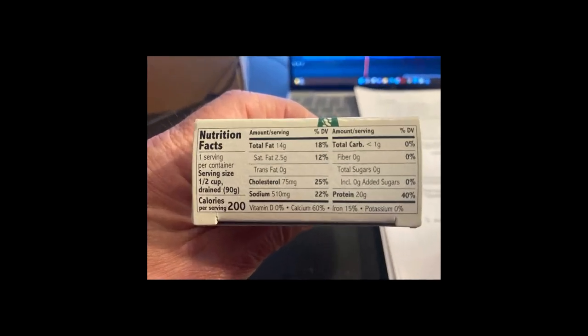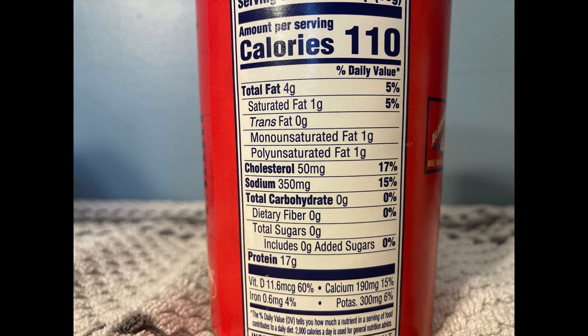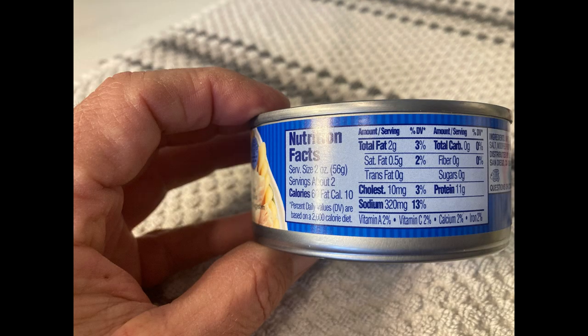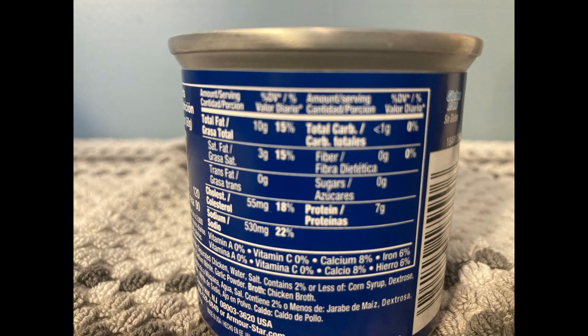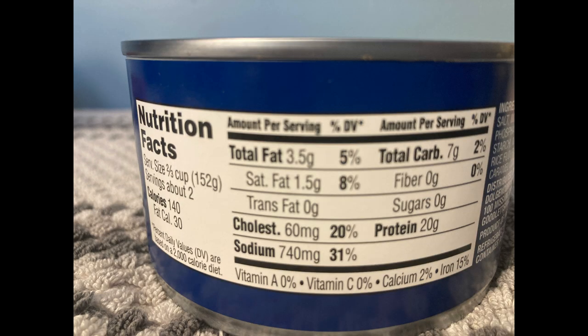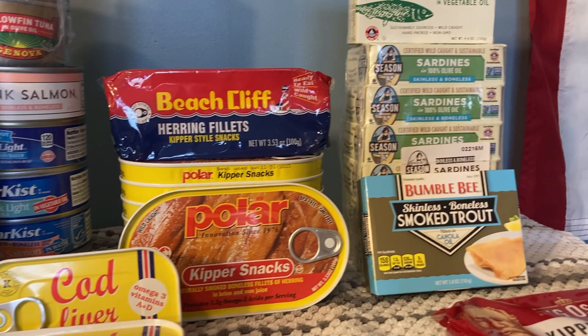Let's consider some reasons to include canned fish along with canned meat in your prep or pantry. First is protein content. Here's a can of sardines — one serving, or the whole can, has 20 grams of protein. Salmon has 17 grams per serving. Canned chicken has 22 grams for the whole can. Vienna sausage has 7 grams per serving, 2 servings per can, so 14 grams total. Roast beef has 20 grams per serving, 2 servings per can. So fish is just as good a source of protein as other canned meats.